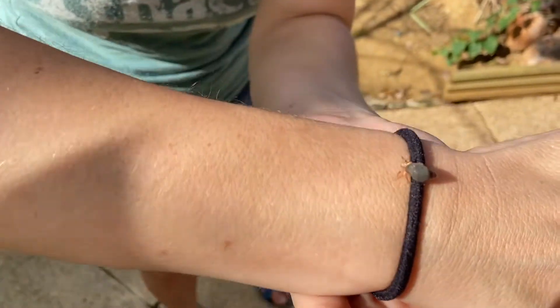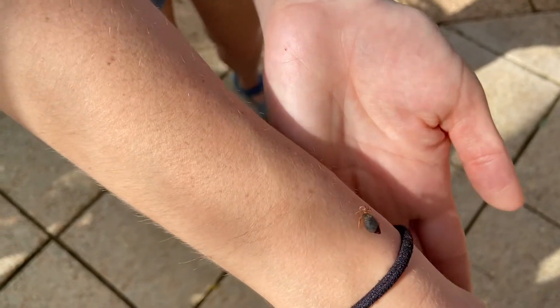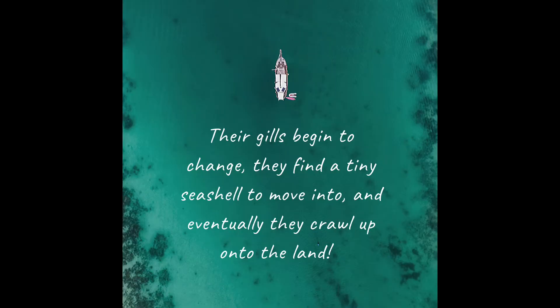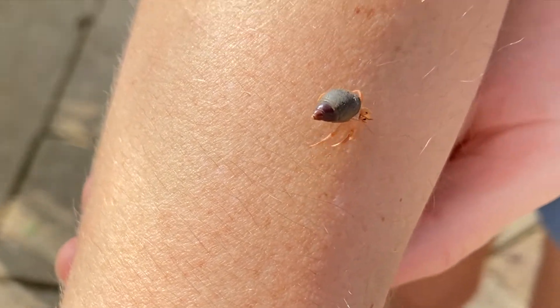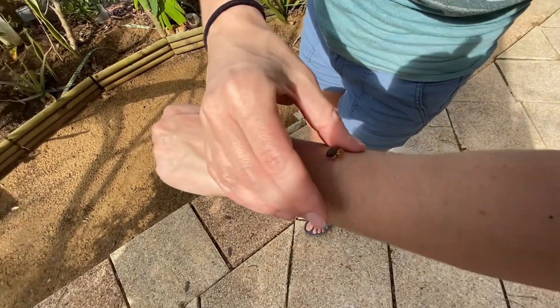Hermit crabs are everywhere in Guadalupe, including teeny tiny babies. We're gonna put him back in a second, but just wanted to show you what they look like when they start off. He was just crawling around in front of the house.